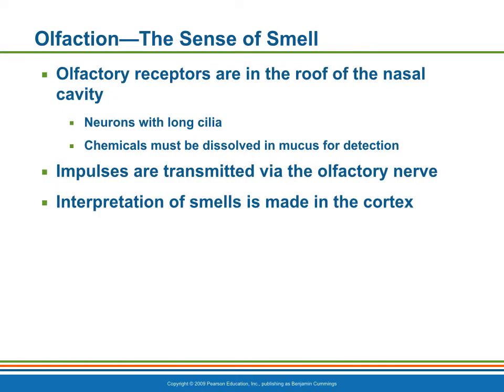Even though our sense of smell is far less acute than many other types of animals, the human nose is still no slouch in picking up small differences in odors. The thousands of receptors for the sense of smell occupy a postage stamp-sized area in the roof of each nasal cavity. The olfactory receptor cells are neurons equipped with olfactory hairs, and when the receptors are stimulated by chemicals dissolved in mucus, they transmit impulses to the olfactory nerve.